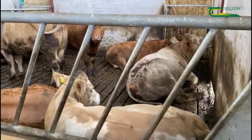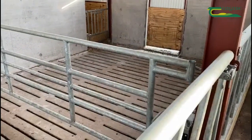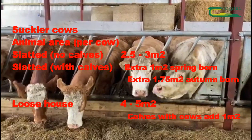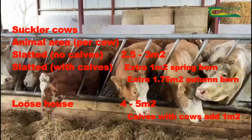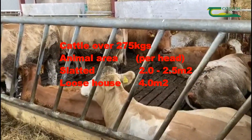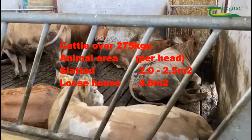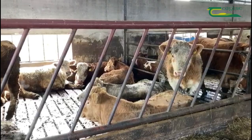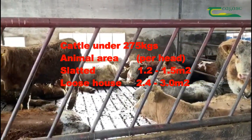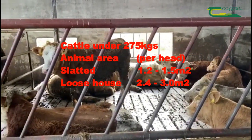Like feed space, lying space requirements will also vary depending on the size of the animals. It will vary if they are housed in slated accommodation or in a loose shed. Suckler cows will require 2.5-3m² in slats and 4-5m² when housed in a loose shed. Yearling or store cattle will require 2-2.5m² in slats and 4m² in a loose shed. Weanlings or lighter cattle under 275kg will require 1.2-1.5m² in slats and 2.4-3m² in a loose shed.